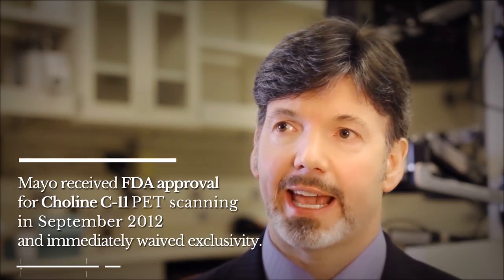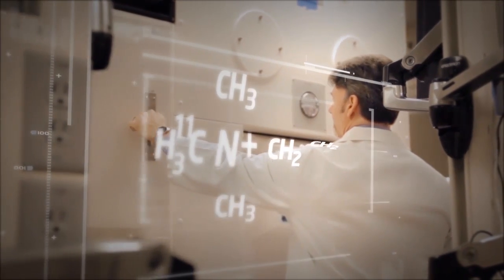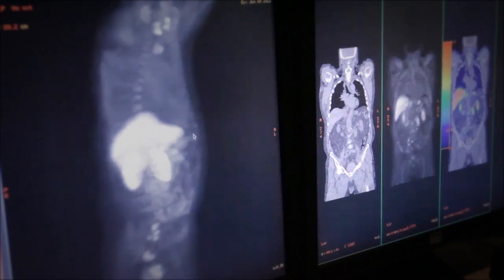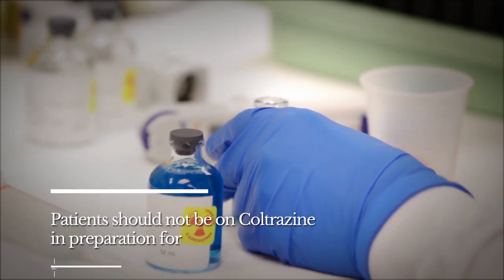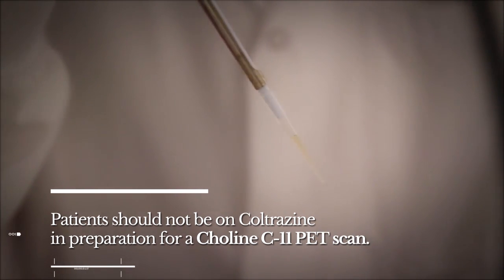C11 choline is an analog, or a similar compound to choline. It's essentially identical in molecular structure. For some reason, some parts of the body use a lot of choline — for instance the liver, the bowels, the kidneys, the spleen, the pancreas. It's just that one of the carbon atoms is radioactive. So the actual function of the C11 choline is identical to what the molecule choline is in everybody's body.